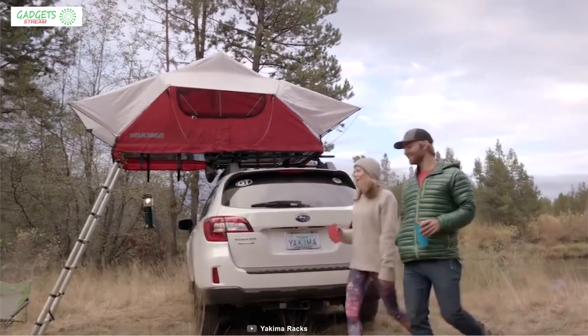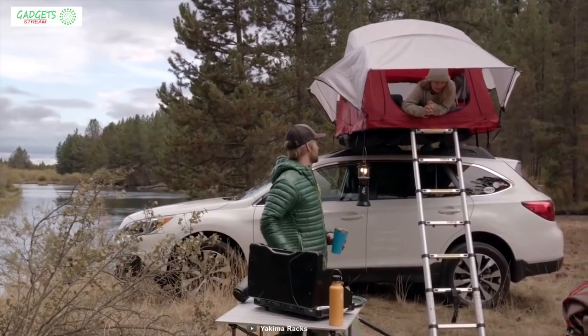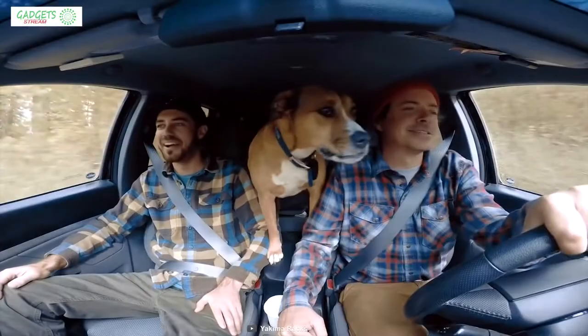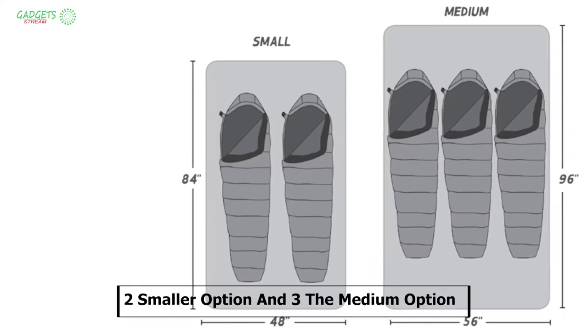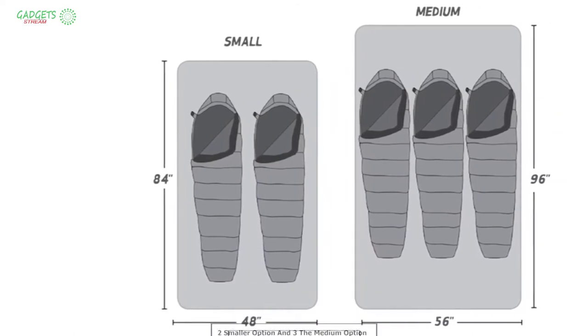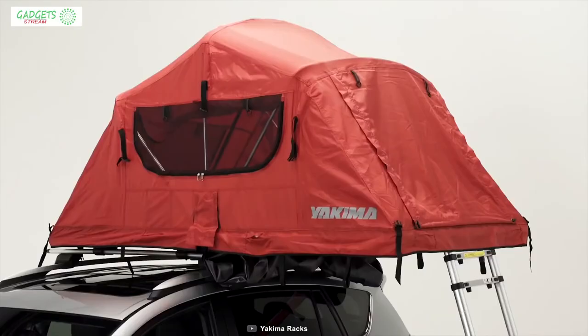Light, strong and technically advanced, the new Skyrise Rooftop Tent is crafted from high-quality materials to ensure comfort on any camping or road trip. It has two size options, providing room for two on the smaller option and three on the medium tent, and fits a variety of vehicle shapes and sizes.